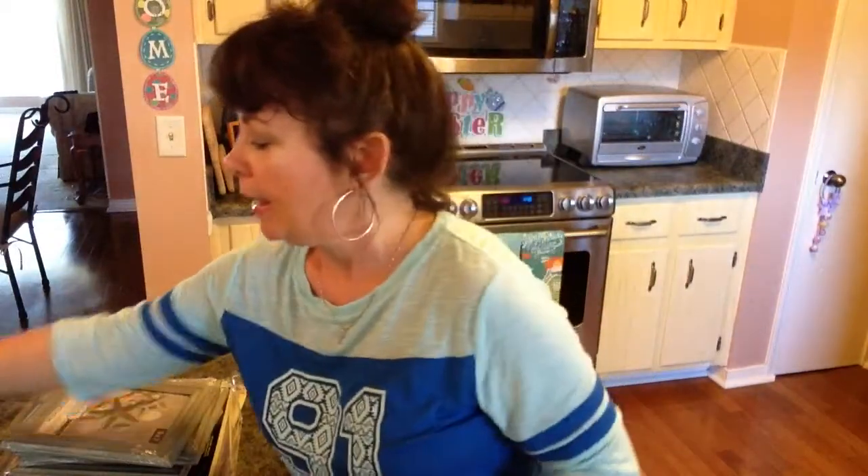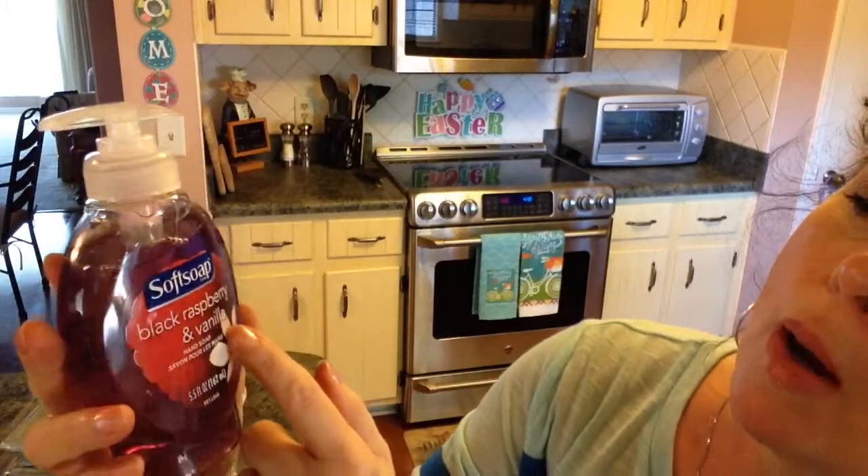And then I purchased some hand soap — I got the Soft Soap in black raspberry and vanilla. I like how this one smells.